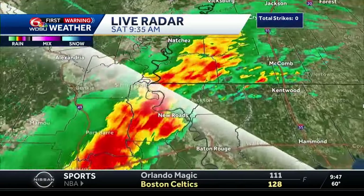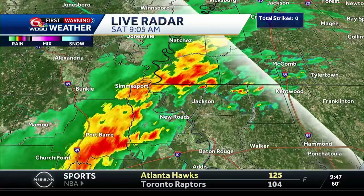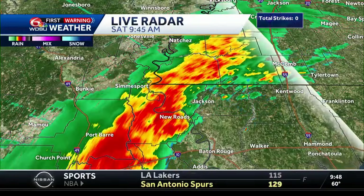We'll zoom in and use our street level mapping. Baton Rouge, you have the bullseye on you. In the next hour, I think you're going to start to see that rain — and it's not just rain, it's some heavier rain.